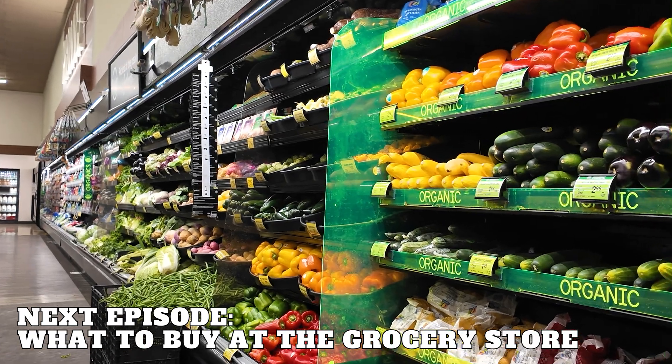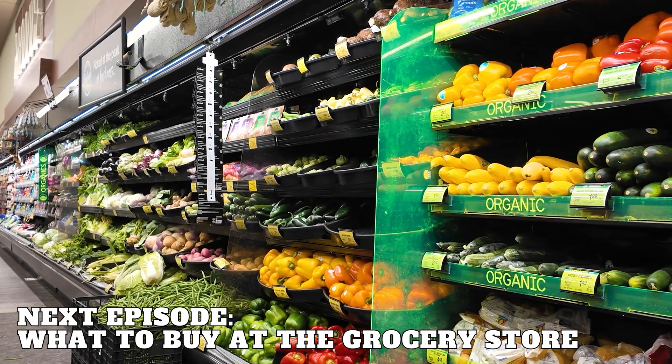Now that you understand the basics of macronutrients and calories, in the next episode we'll go over some of the highest quality foods you can buy at the grocery store. Thanks for watching.